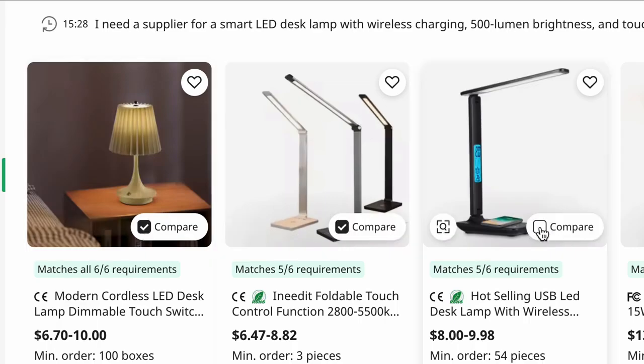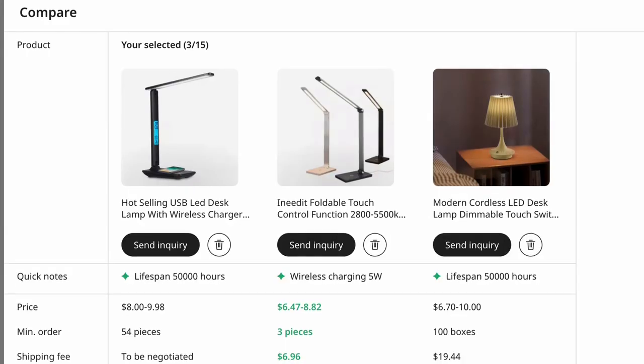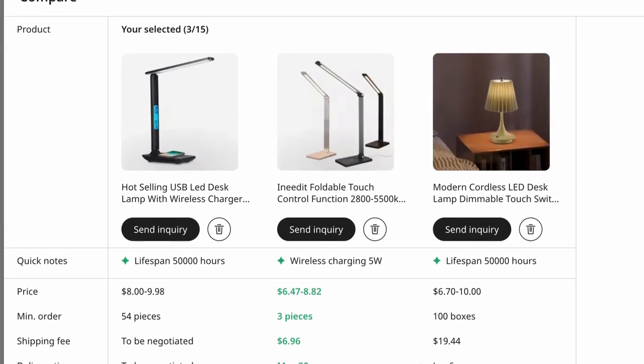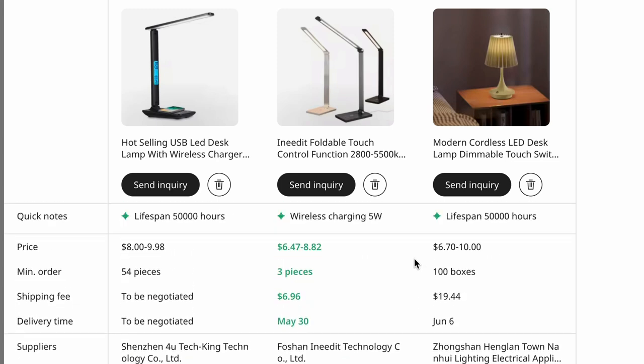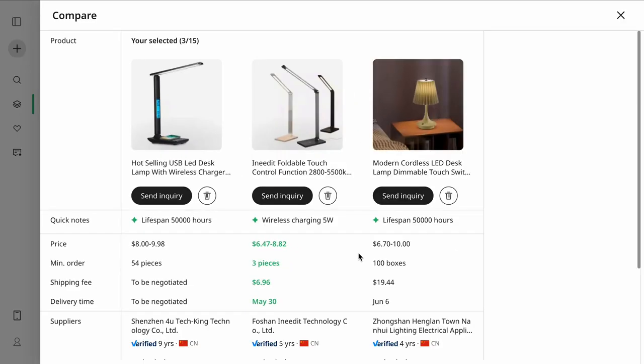I'll select three products to compare. Immediately I can see key features like lifespan, wireless charging, color temperature, pricing, minimum order quantities, delivery time, and supplier verification details including years in business. One supplier offers a lower price per unit, but another has lower minimum order requirements, making it easier to test the market. Instead of manually opening multiple tabs and cross-checking details, Axio brings everything into one unified view so I can choose the best supplier in seconds based on what's most important to me. Time is money, and Axio helps you source faster, smarter, and with confidence.